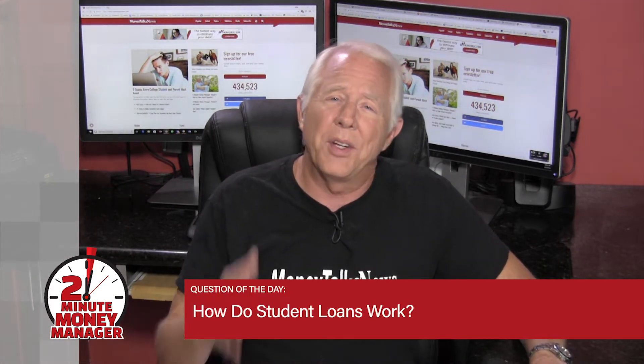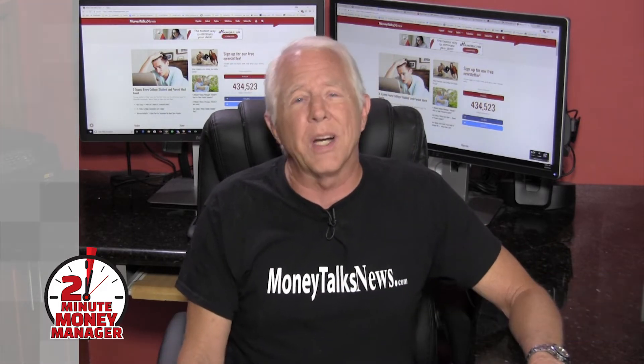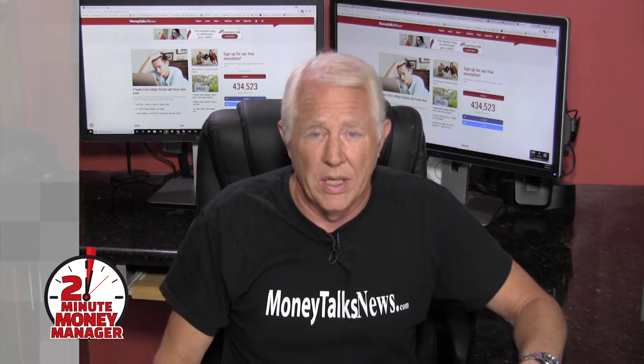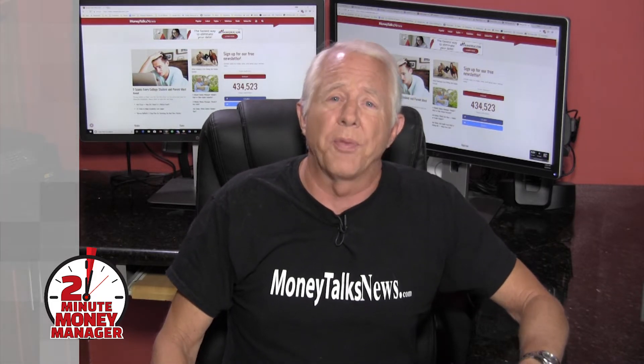Well anonymous, I've got three things for you. You know how much people owe in student loans in this country? 44 million borrowers owe a collective 1.5 trillion dollars. This is a huge amount of debt and it's burdening a huge number of people.